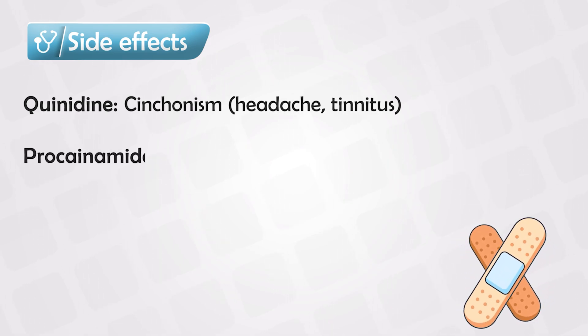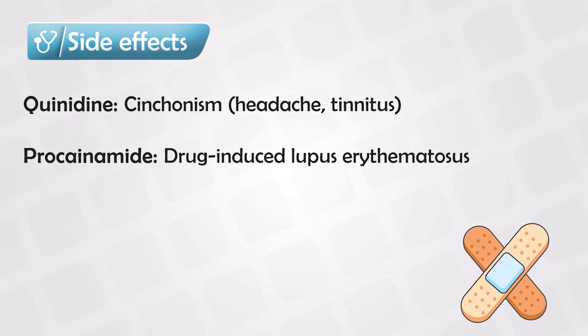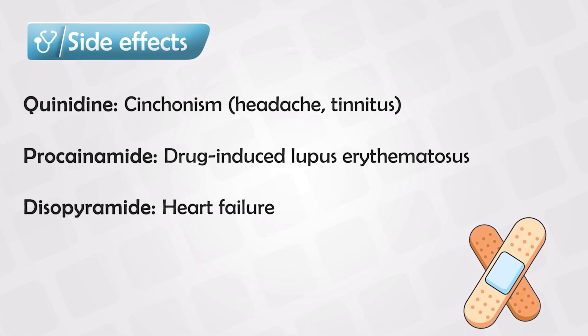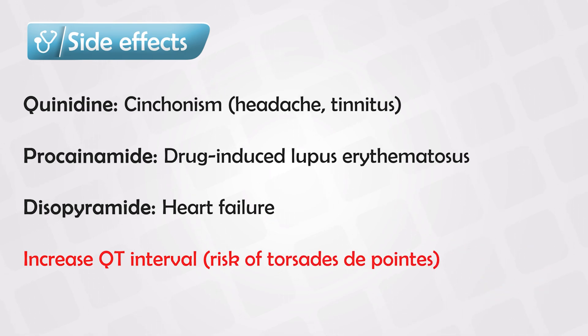Procainamide can cause drug-induced lupus, just like hydralazine, which is evidenced by antihistone antibodies. In rare cases, disopyramide can cause heart failure. These medications can also increase the QT interval, putting the patient at risk of developing torsades de pointes syndrome, which if untreated can also result in heart failure.